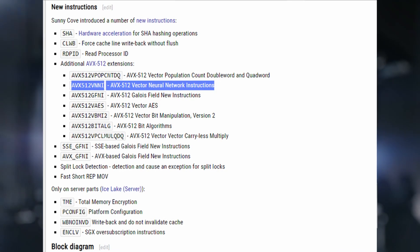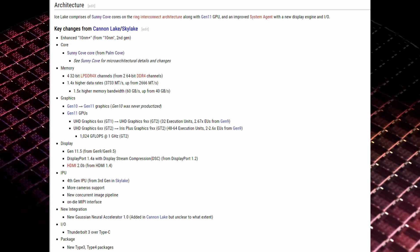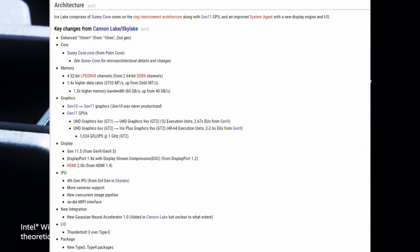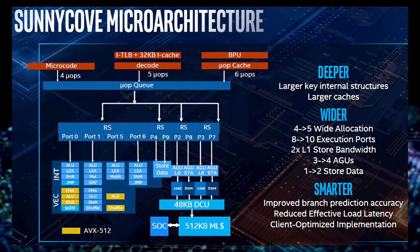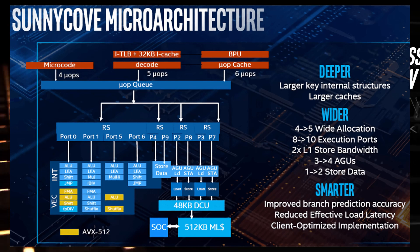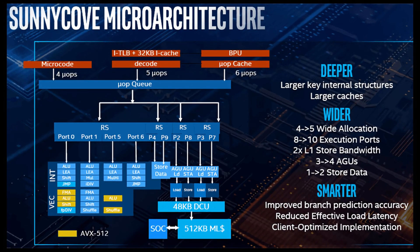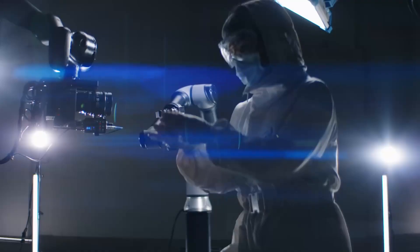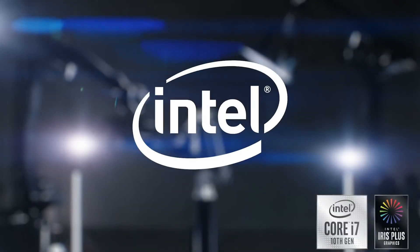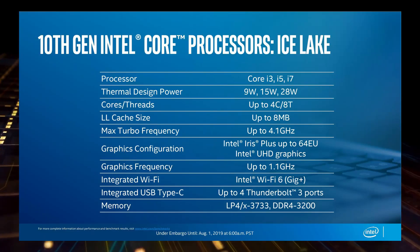Intel's integrated graphics work well with AI frameworks like MXNet, but for such things you would typically use GPUs. A lot of software that uses artificial neural network acceleration can switch to GPUs when available — for example TensorFlow or Caffe. For now, Ice Lake is a good architecture with bad yields and low frequencies.